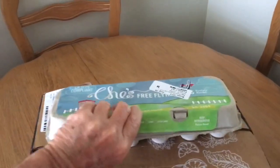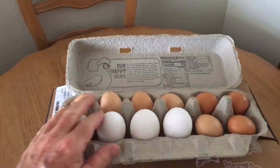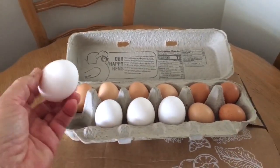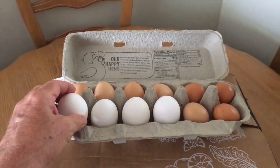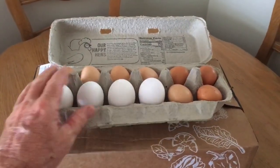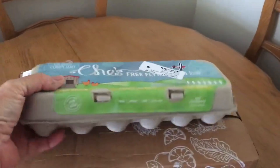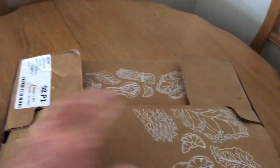My first item: I got a dozen pasture-raised eggs. Pretty cool — brown eggs. These are raised in a pasture, so they eat grass, plants, and natural insects. They say the flavor is unmatched compared to regular store-bought eggs.